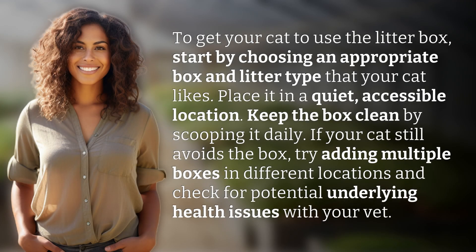To get your cat to use the litter box, start by choosing an appropriate box and litter type that your cat likes. Place it in a quiet, accessible location. Keep the box clean by scooping it daily.